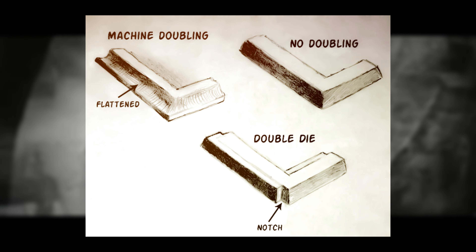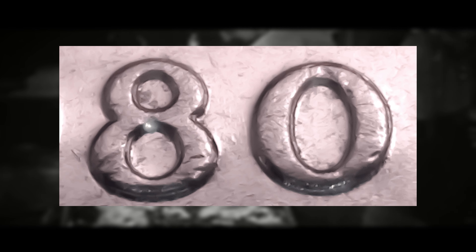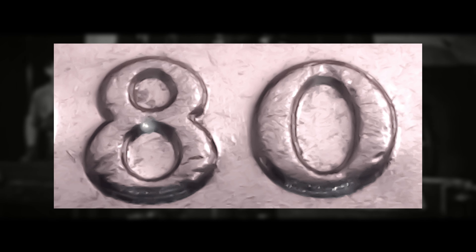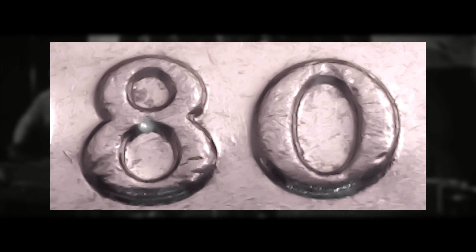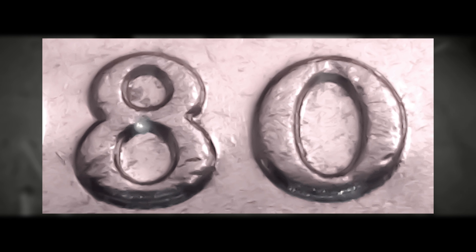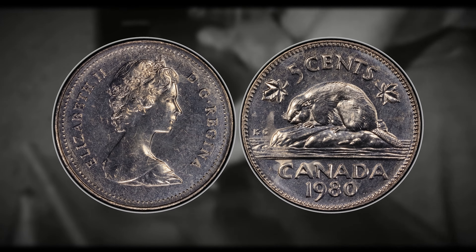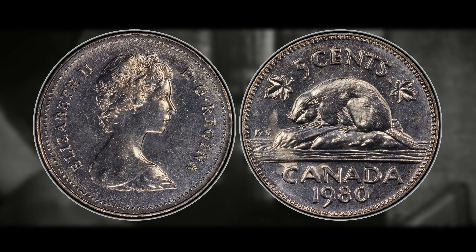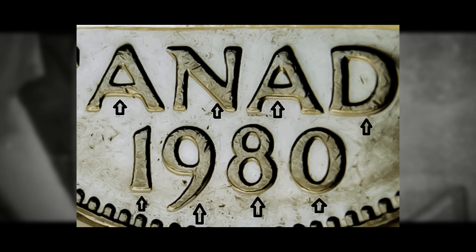The reason these coins are considered rare and do hold a premium is that when quality control personnel notice machine doubling, they take corrective action by tightening the part of the coin press that holds the die, so not too many of these actually make it out. That said, machine doubling is one of the most common types of errors found on coins — generally more prevalent than the more sought-after doubled dies. Understanding these nuances will help collectors accurately identify and assess these coins and their values.